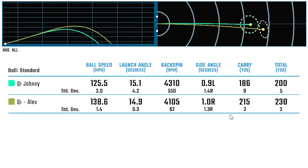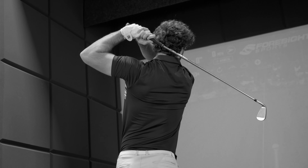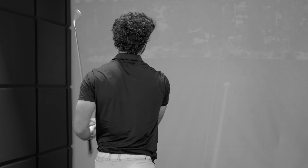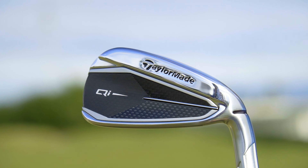Here at Custom Golf Works with the TaylorMade QI irons, we've captured some really good data — especially relevant for Jonny here, being a 30 handicap. When I hit them, I noticed slightly lower spin, but it's still a very forgiving club with a nice feel. I don't think you get that much with game improvement irons. These are definitely one of the most impressive models of the year.